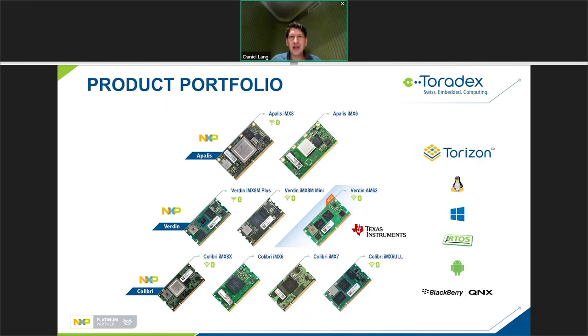Our product portfolio is mostly NXP i.MX products — we're one of NXP's very few platinum partners. We also have a newer product with TI's AM62 targeting cost-effective applications. On the software side, our main focus is Linux, with Android and QNX also available through our partners.